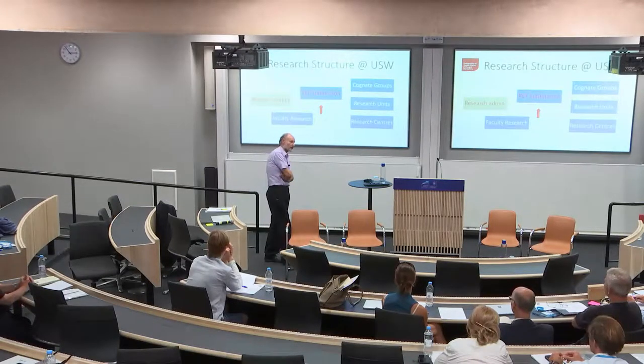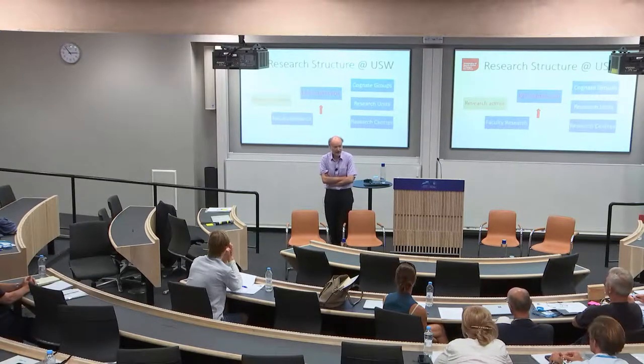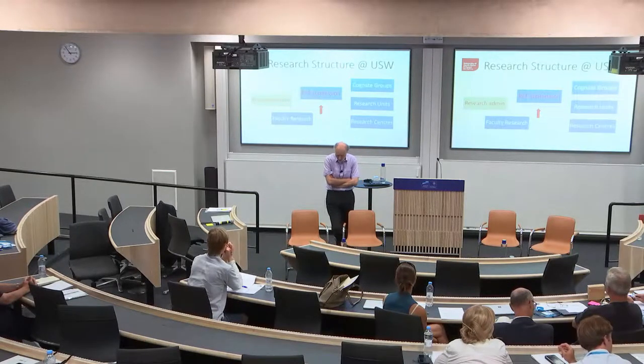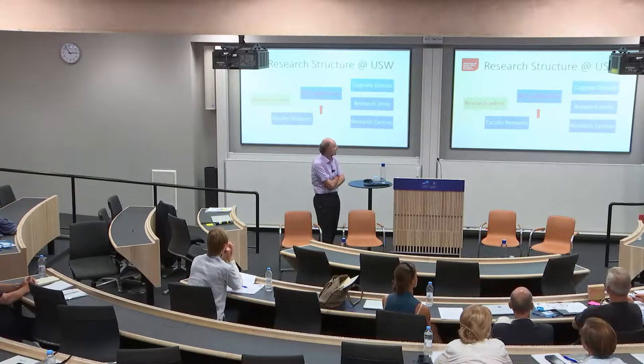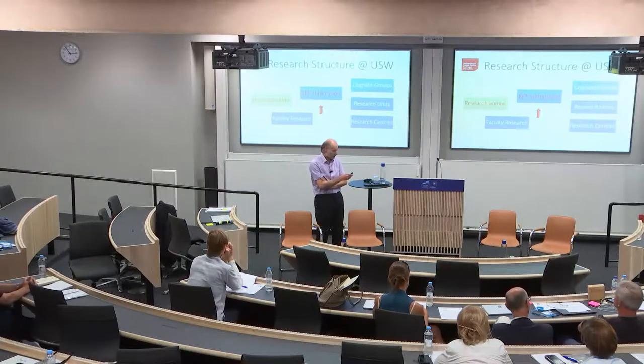Research structure at the University, as David alluded to earlier, is different in that they try to build capacity — they try to get everybody research active. Fail sometimes, but they do try. The Dean of the faculty that we're in, Life Science Education, recently came up with the idea of cognate groups.